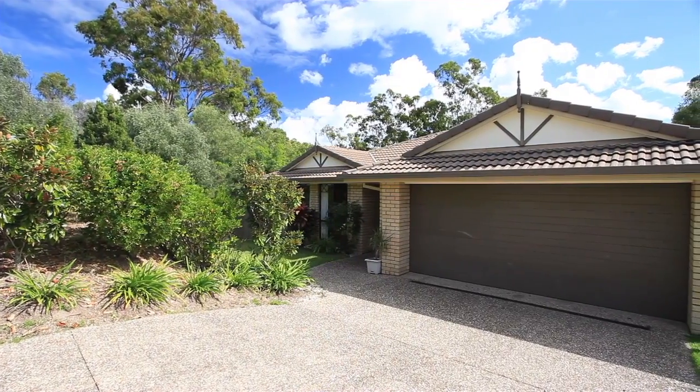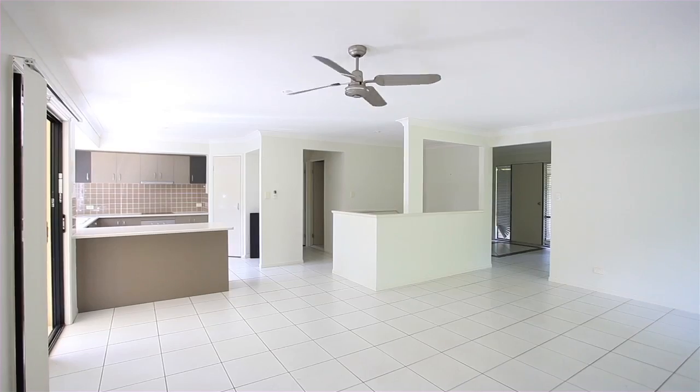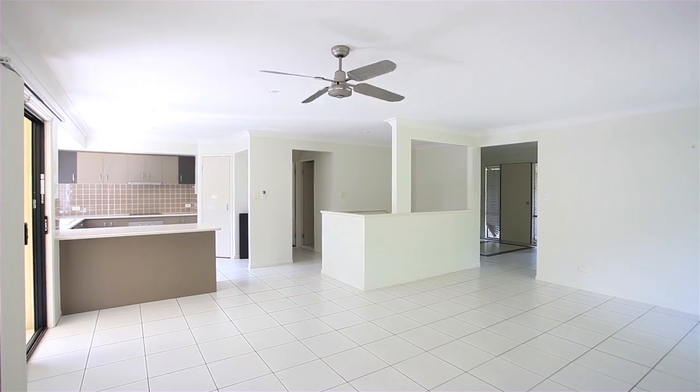Mortgagee in possession sale. Backing onto a reserve in a quiet neighbourhood of Highland Park, this six-year-old home is perfectly suited to the growing family.